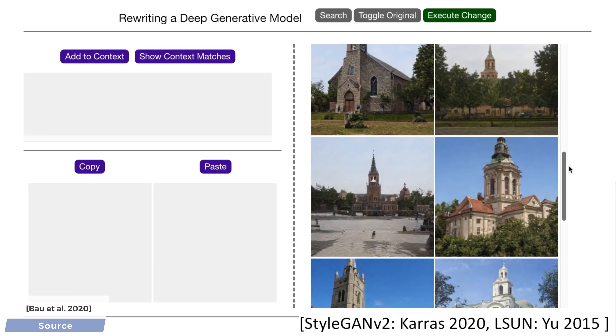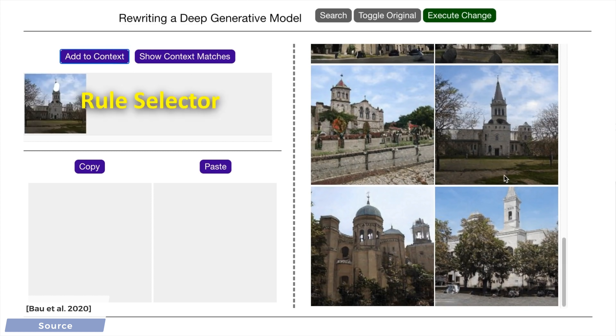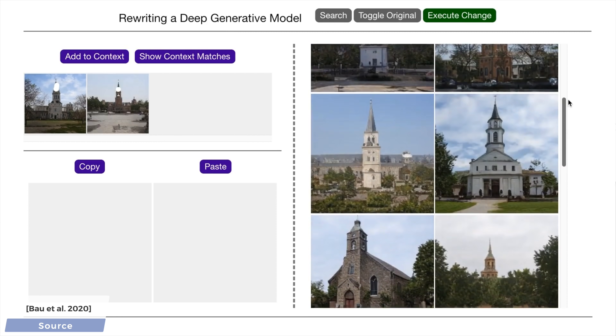One of the key ideas in this work is that in order to change the outputs, we have to change the model itself. Now that sounds a little nebulous, so let's have a look at an example. First, we choose a rule that we wish to change — in our case, this will be the towers.